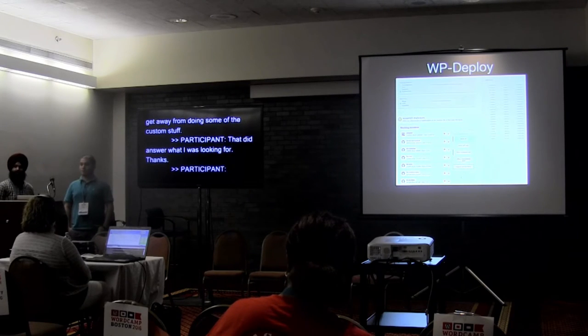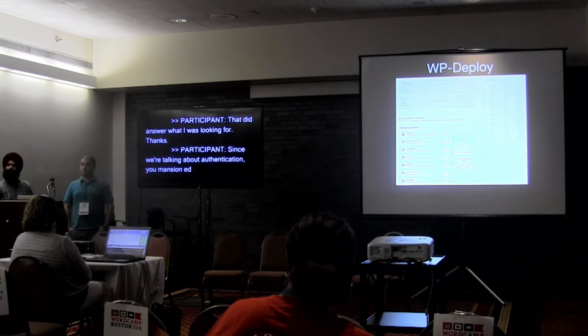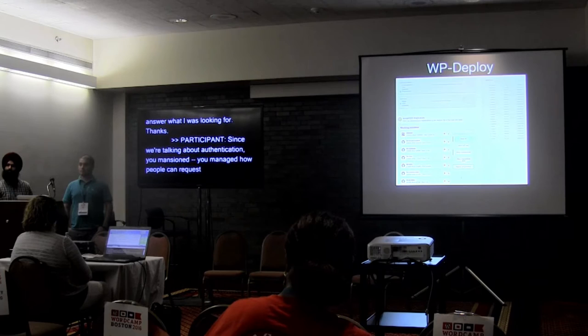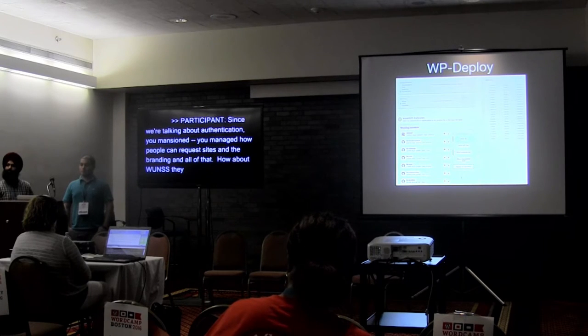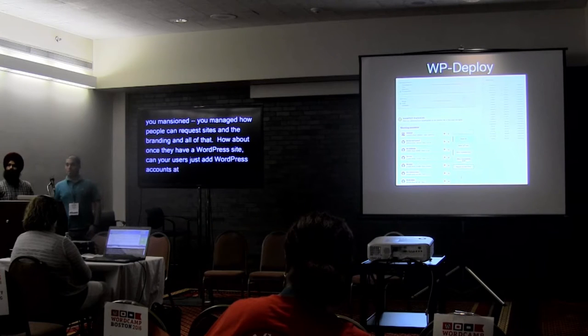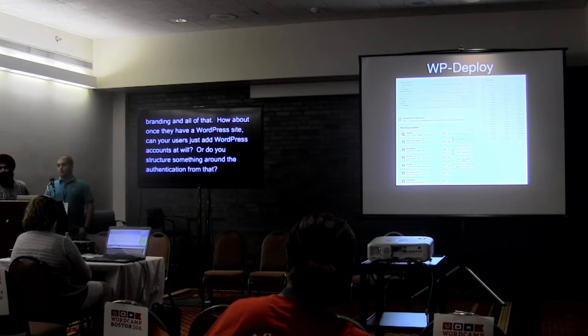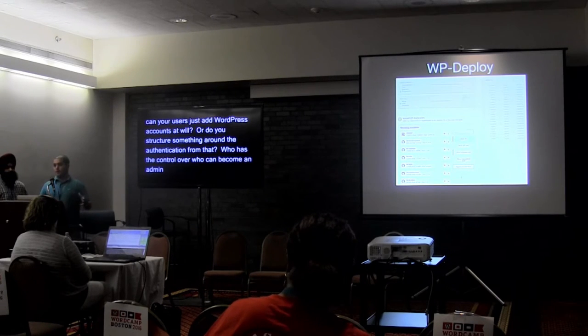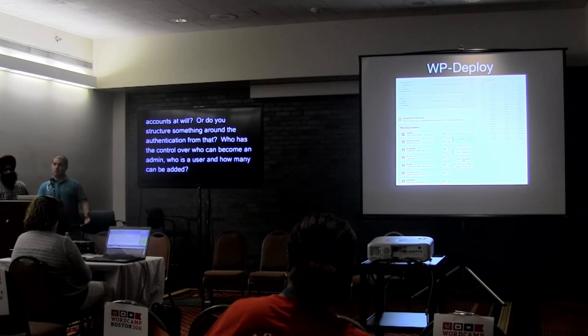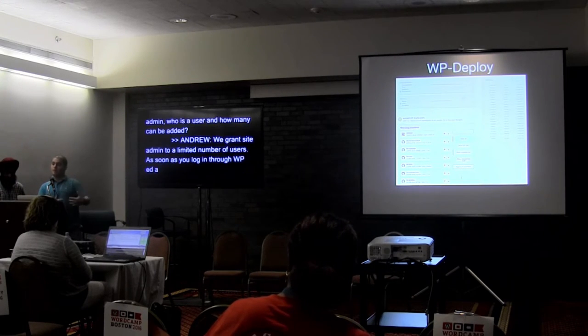Question about authentication: once users have a WordPress site, can they just add WordPress accounts at will, or is there structure around authentication? We grant site admin to a limited number of users, and those have control over their site. As soon as you log in through WP Admin, you're set up with an account there, and then those admins can add you to a site.